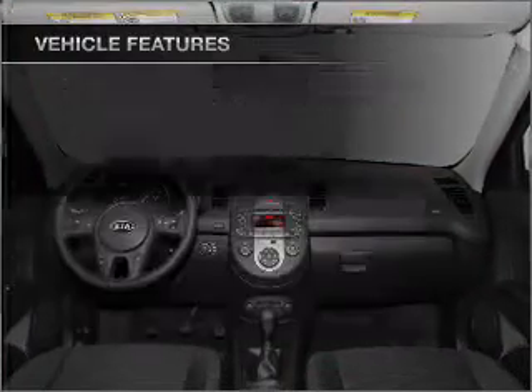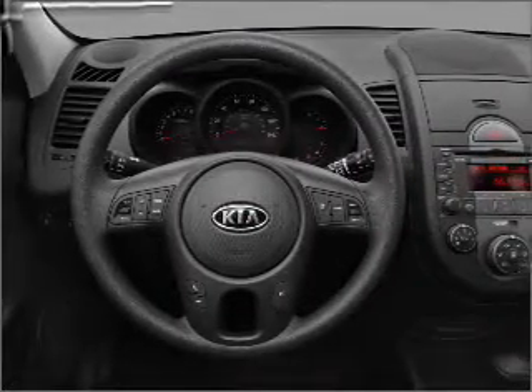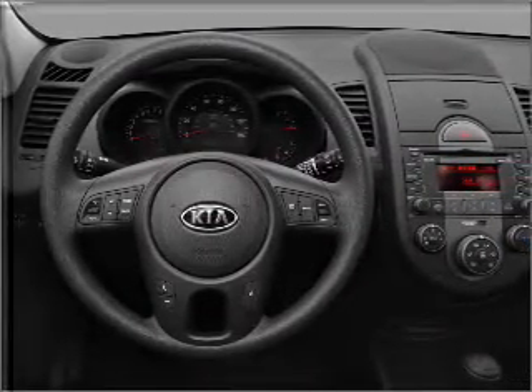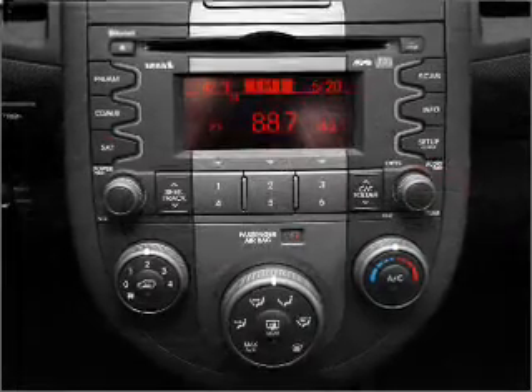Air conditioning, power door locks, power windows, power steering, cruise control, power mirrors, an AM FM stereo with a CD player, and an adjustable tilted steering wheel. Call today to schedule a test drive.